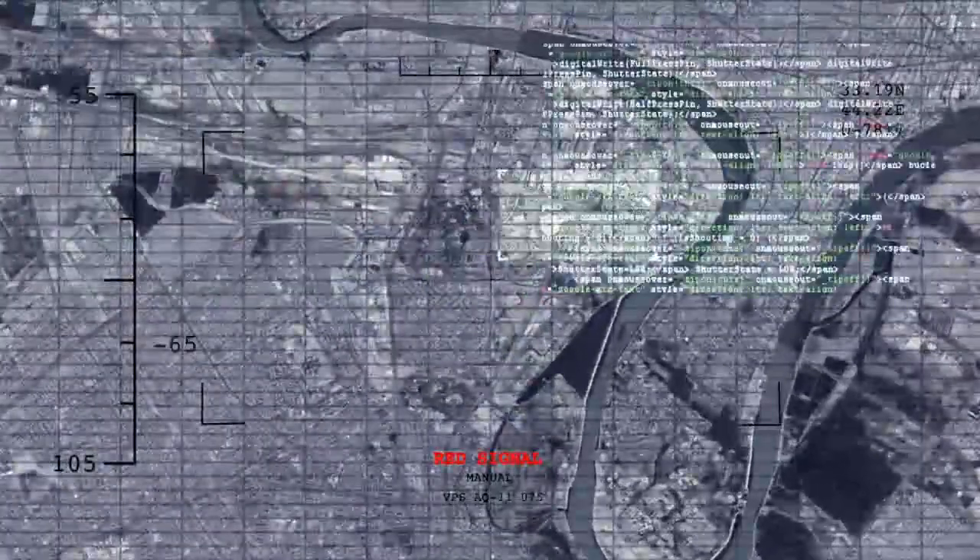The tools we provide at GTS standardize the photo intelligence collection process — from initial data capture in the field and photo mapping to GIS integration and reporting. We make photos smart with every press of the shutter.